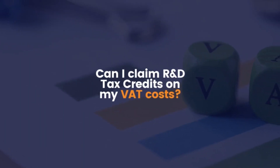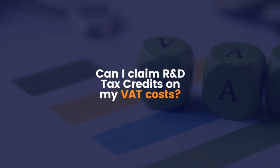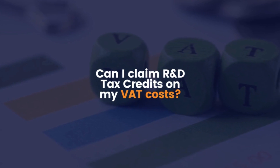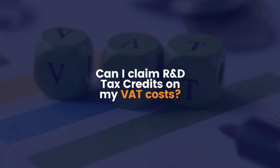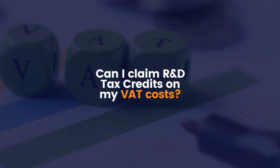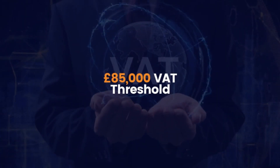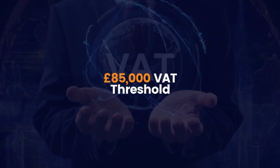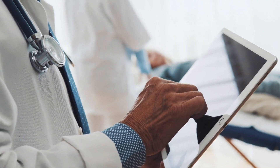Can I claim R&D tax credits on my VAT costs? The VAT component of a business's qualified expenses is typically ineligible for R&D tax credits. The only exception is when HMRC cannot otherwise recover the VAT. This can be the case because your company's annual income falls below the £85,000 VAT threshold, or your company can be exempt from paying VAT.